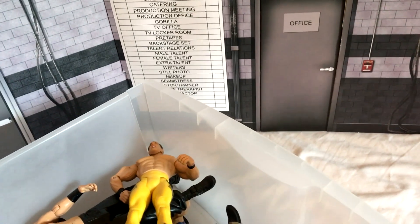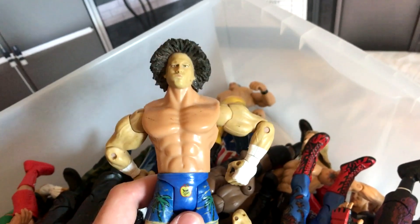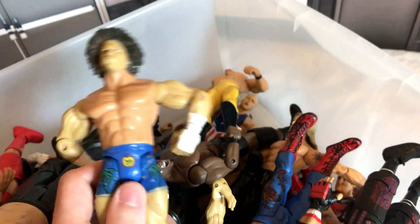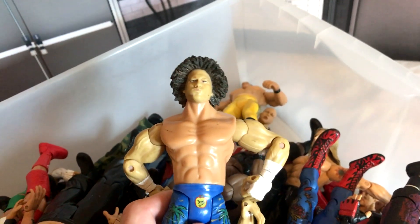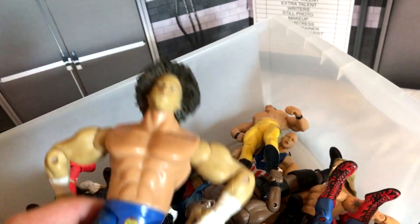I'll let you know what the first figure I ever bought is — there he is. Carlito. The very first figure I ever bought. This is where my passion, or addiction depending on your outlook, started for wrestling figures. I was eight years old and I was so happy when I got him. He was two quid as well, so cheap.